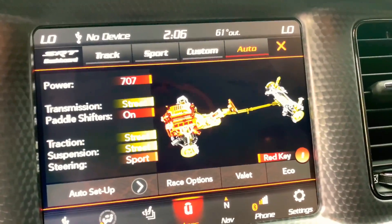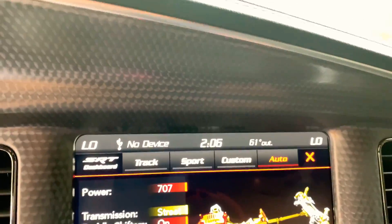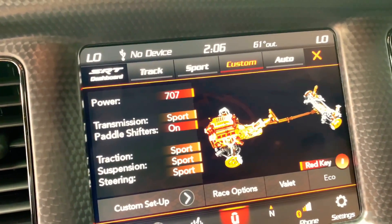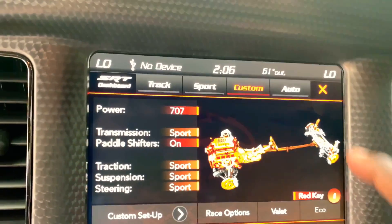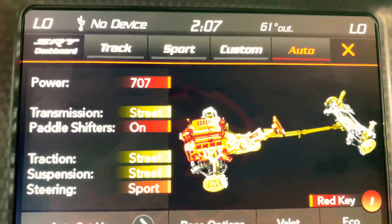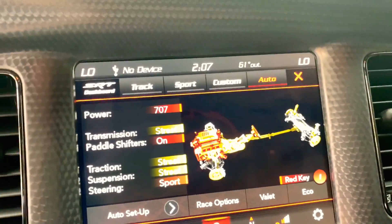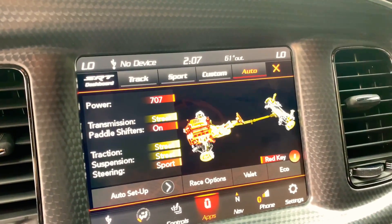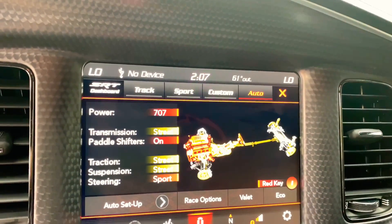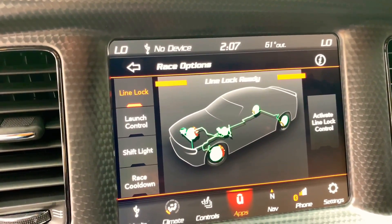When you go into drive modes you've got track, sport, custom, and auto. My custom mode — when I hit custom, everything goes into sport mode with paddle shift on. Normally when you start the vehicle it's in auto mode — sport is steering and paddle shift is on, and the 707 is constantly there. I never turn down my power so I'm riding around with 707 all the time. You've got your race options — line lock, launch control with the shift light.